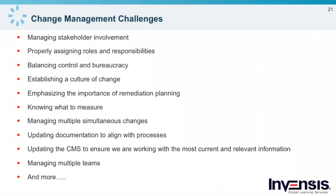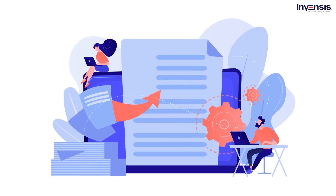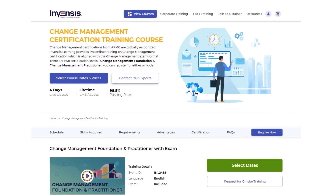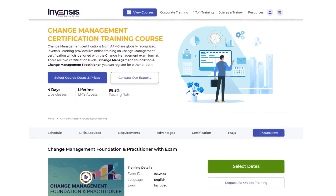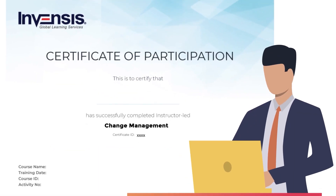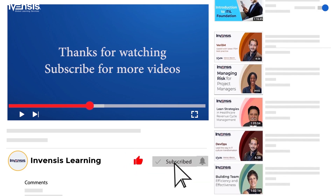I hope you found the session interesting. If you are interested in pursuing your career in change management, Invensis Learning can help. We offer instructor-led live online change certification training designed for working professionals. Change management is set to transform the business world — get certified today and stand out from the crowd. For more updates on trending technologies, subscribe to the Invensis Learning YouTube channel. If you have any queries, share them with us in the comments section.